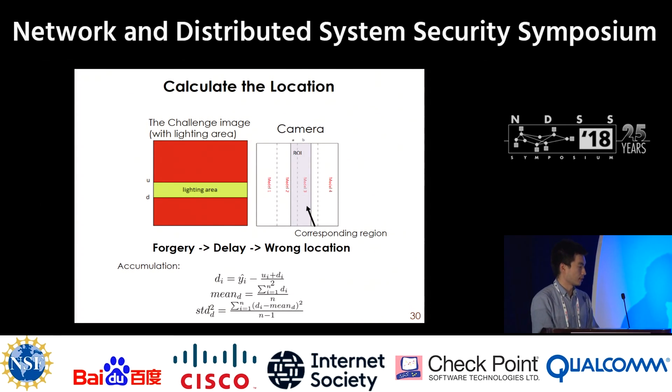So, if there is an attacker wanting to attack us, the attacker will be slower than us. If a delay exists, the wrong location will be calculated by our algorithm, and the attack will be detected. We also enhance the tolerance of the algorithm by accumulating the results of every frame to build our timing criteria.